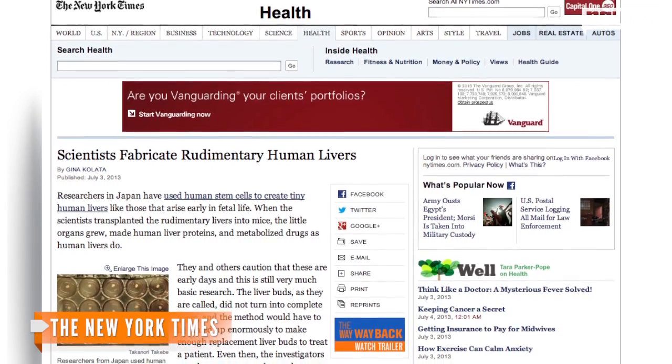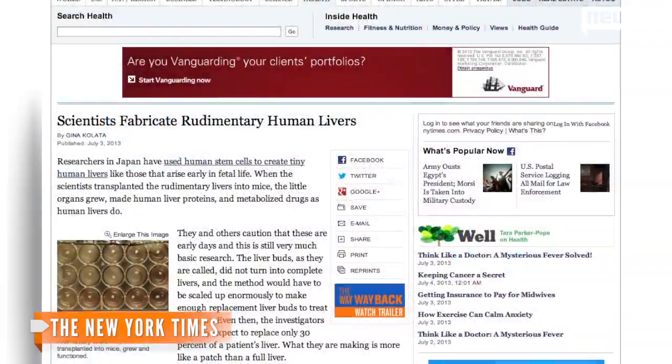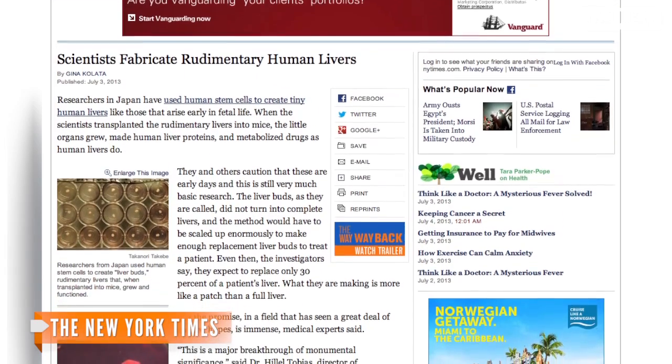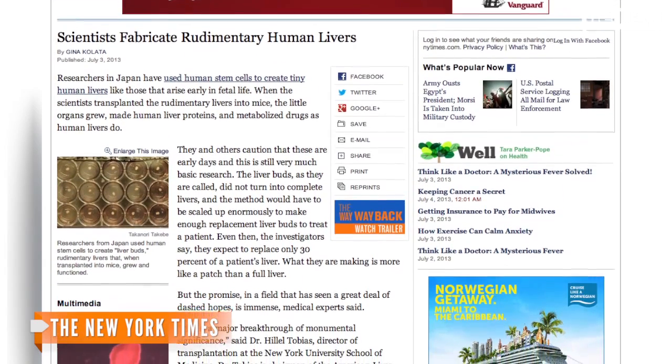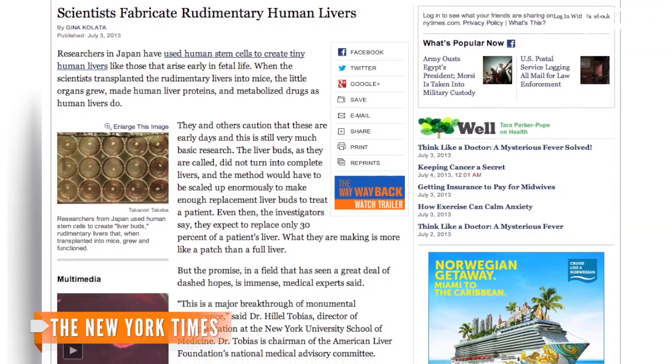Yet several medical experts tell The New York Times this is a major breakthrough of monumental significance. The Times points to past stem cell experiments with the liver — all of which failed for a variety of reasons, from the cells not developing blood supplies, not curing disease, or never forming a functioning solid organ.